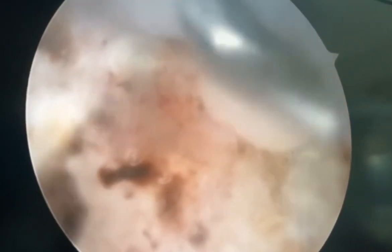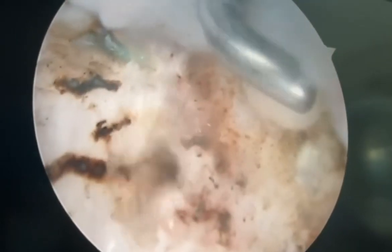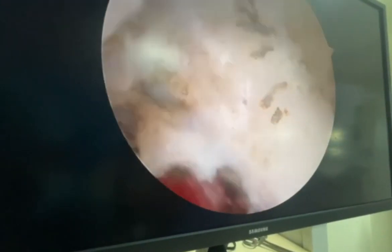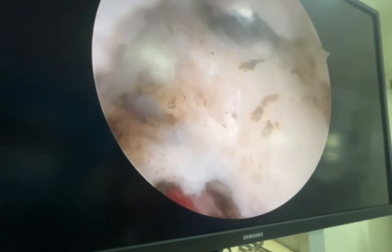This cyst has been released now with soft tissue dissection, and after that the cyst will be decompressed completely. An accessory portal was made to approach the cyst better, as it was difficult to approach through the regular anterior portals. Now I am using the shaver to decompress the cyst and remove it completely.